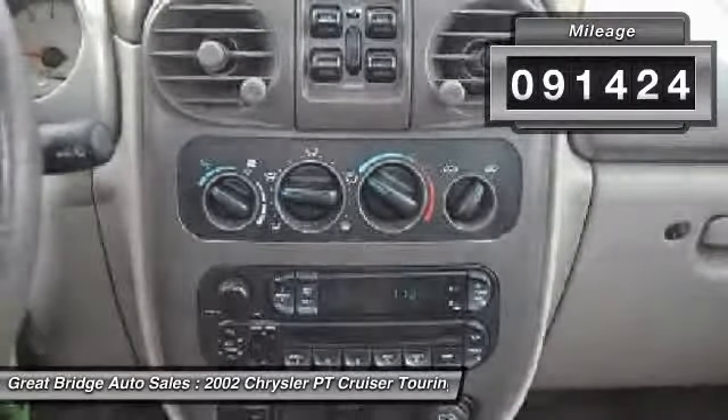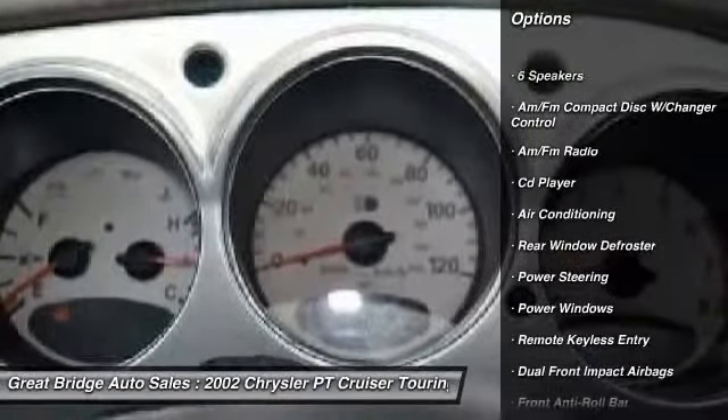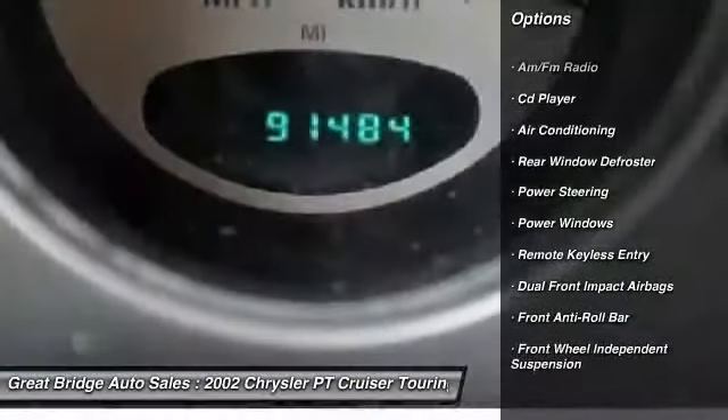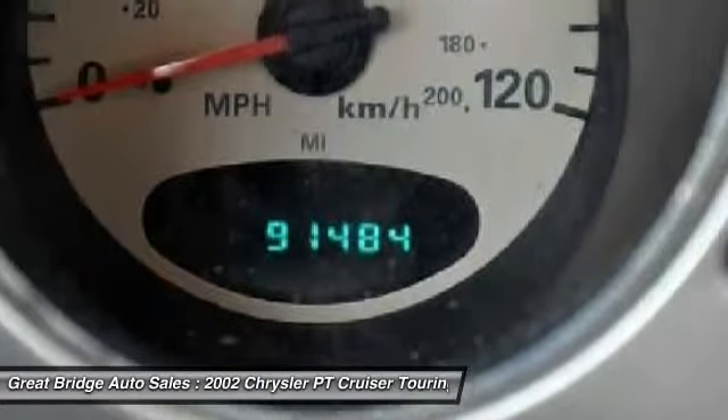Here are some of this vehicle's great options: dual airbags, power steering, front air conditioning, fog lights, security system, power windows, and rear window defroster.